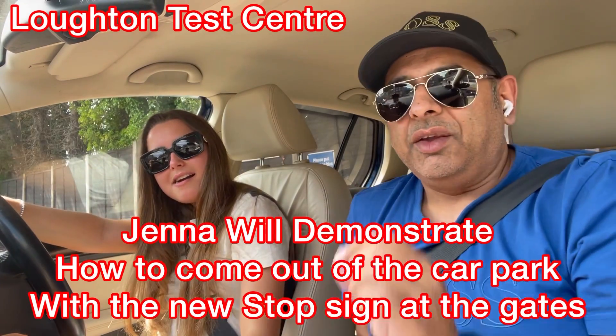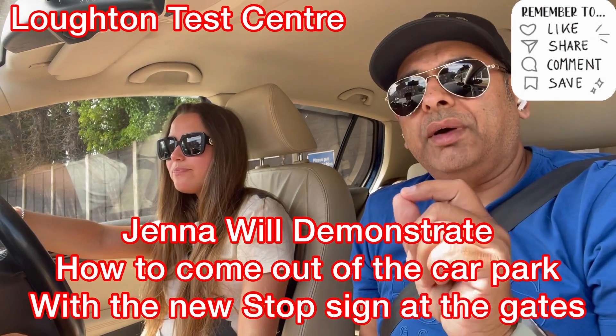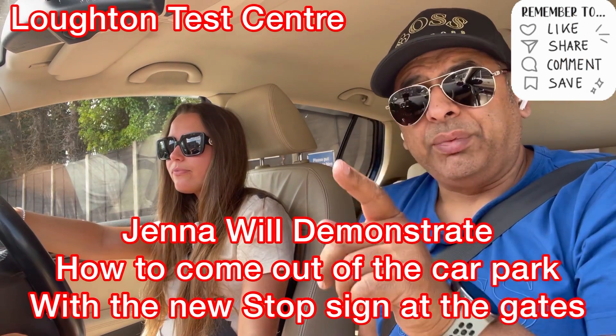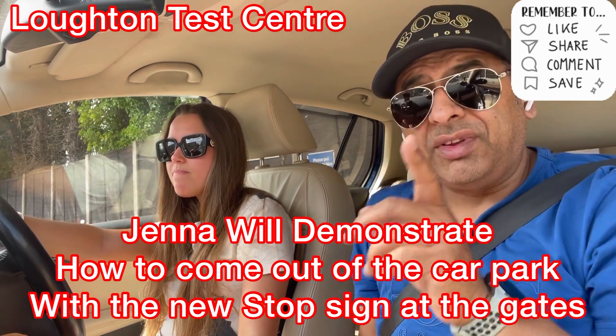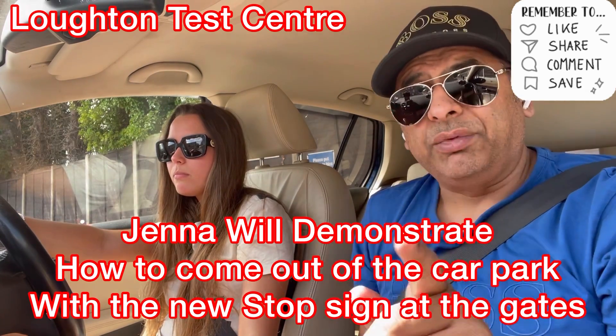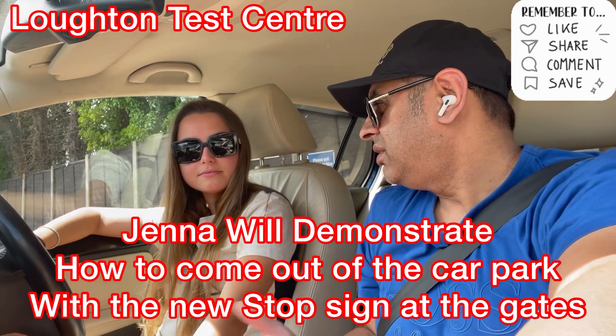Right guys, we're with Jenna today and we're going to go through a lot of testing in the car park. It's very important to know that they've just put a stop sign — they've just painted it and it's brand new. Please understand that when you come to the stop sign you must stop. We're going to show that to you in the video, so please do watch, like, share, comment and subscribe to the channel.